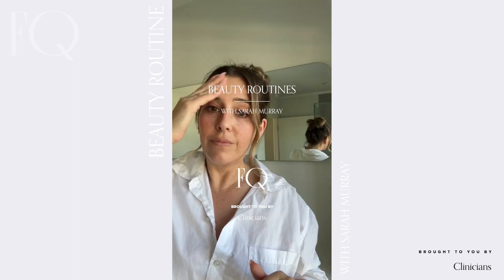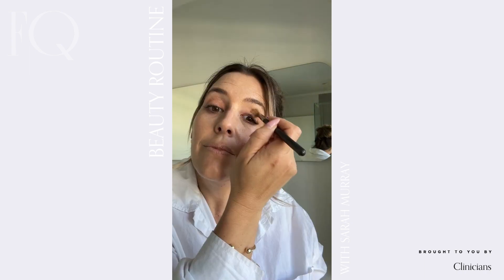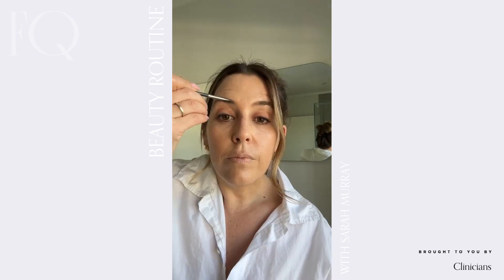My morning routine starts and ends with skincare. Like most people, I like to cleanse, moisturize, apply a serum and an SPF. After that I do a very quick five minute makeup routine that allows me to get out of the house on time.